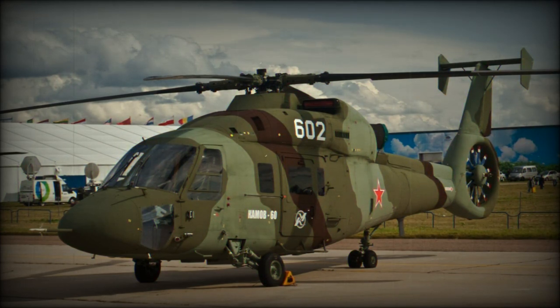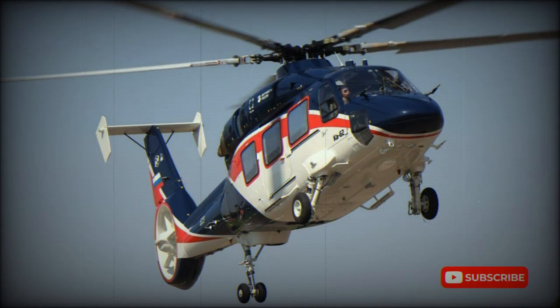The Ka-60 was powered by Saturn RD-600V engines developing 1,500 shp each. Development of these engines began in 1989. However, there were problems with these engines.